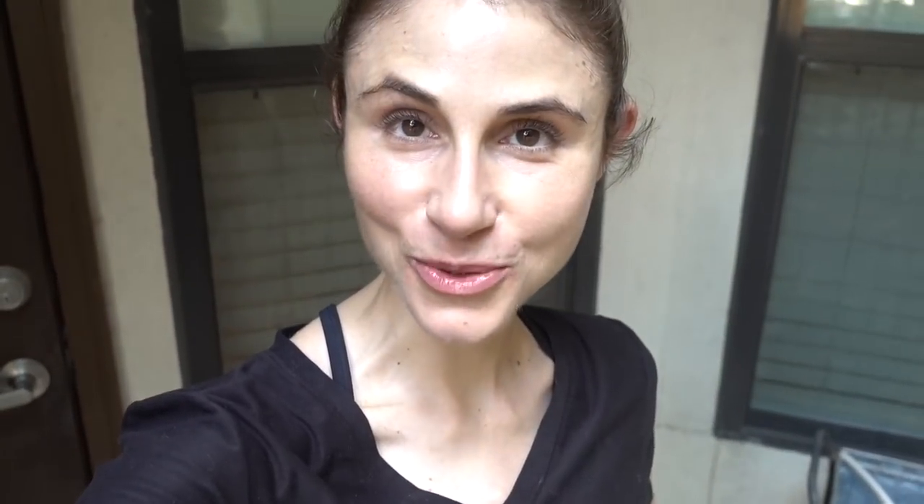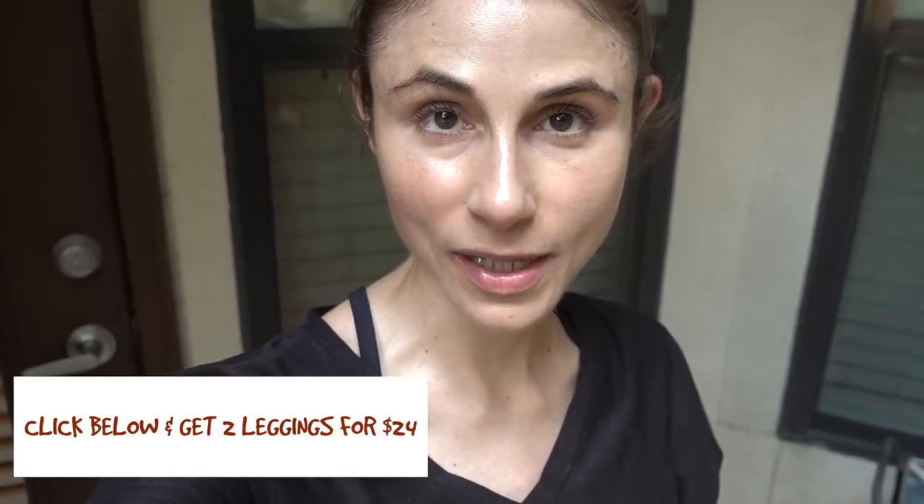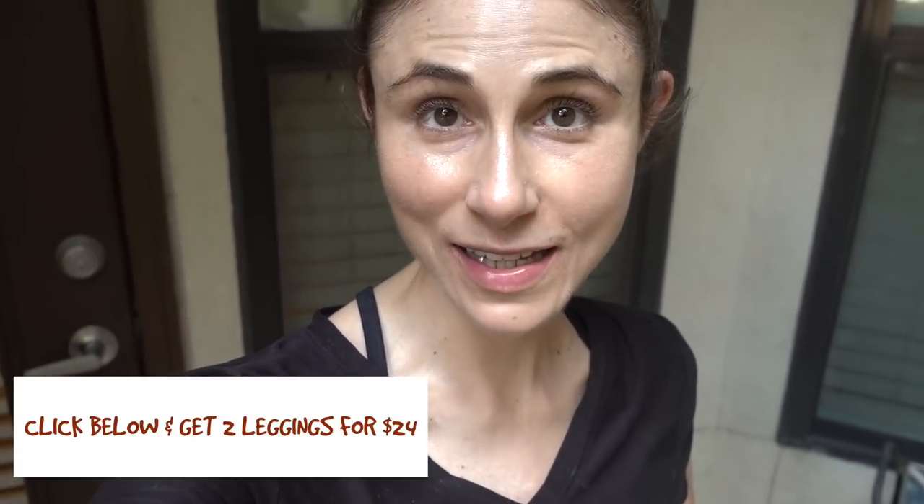Anyways guys, I'm gonna wrap it up here. I hope you all enjoyed today's video — check the link in the description box, you can save yourself quite a bit of cash on some fantastic leggings. Thank you Fabletics again for sponsoring a portion of today's video. If you liked this video give it a thumbs up, share it with your friends, and as always don't forget sunscreen and subscribe. I'll talk to you guys tomorrow.